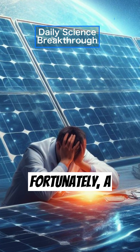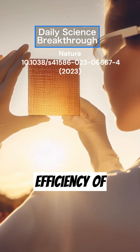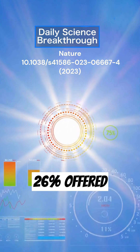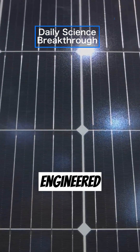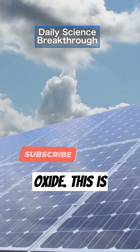Fortunately, a recent research article reported a convincing case for this technology, with a power conversion efficiency of over 32%. That's significantly superior to the 26% offered by traditional silicon cells. This record performance is due to an ingeniously engineered design featuring an ultra-thin transparent conductive oxide. This is just the beginning.